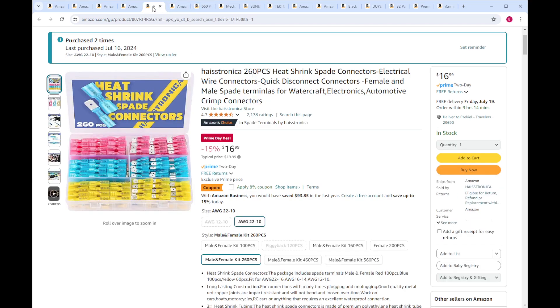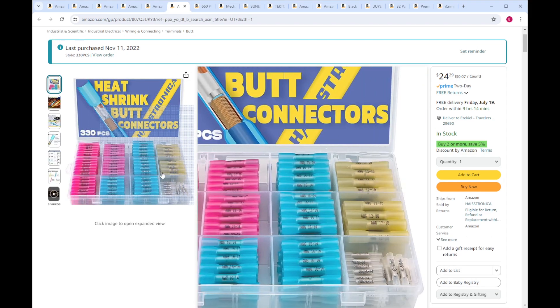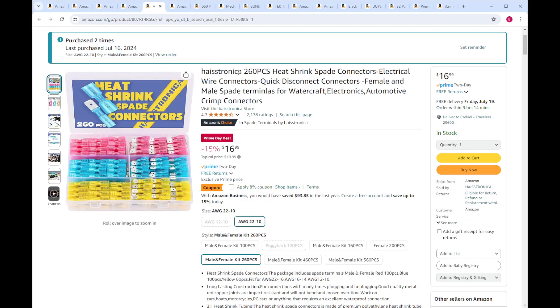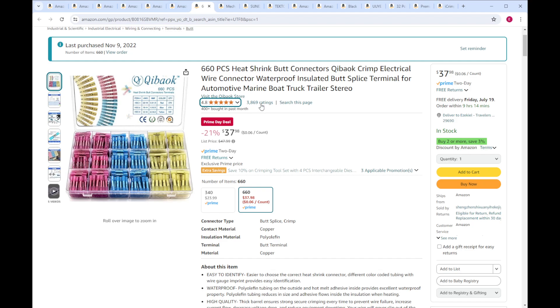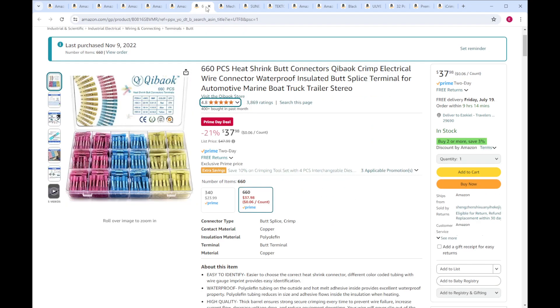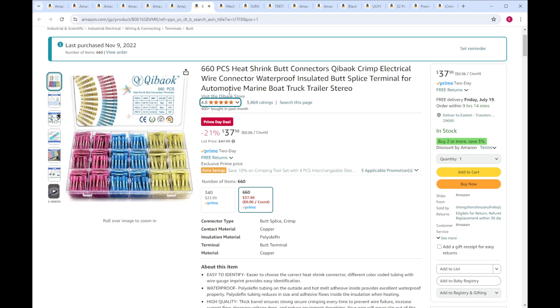Just some consumables here — these are heat shrink connectors. I use quite a few of these. You've got your spades here and your barrel butt connectors here. The only two kind of weird-name cheapo brands that I've found to be really reliable are Quibauk and Hyastronica. I've used a lot of junk ones too that I did not like — those are not making it onto this video. I've used all of these and I really like them. I use them all the time, especially for trailer wiring repairs. These are great — the spades, the barrels, and these ones too. They're just a different size package and a different brand, but they're both good.